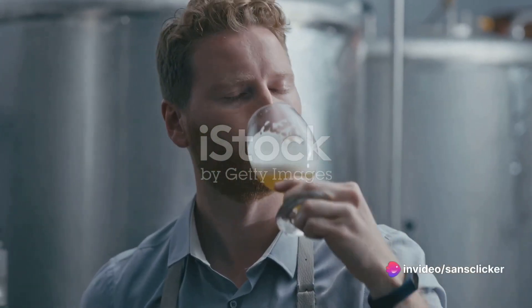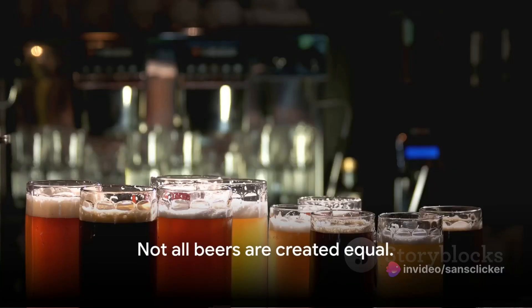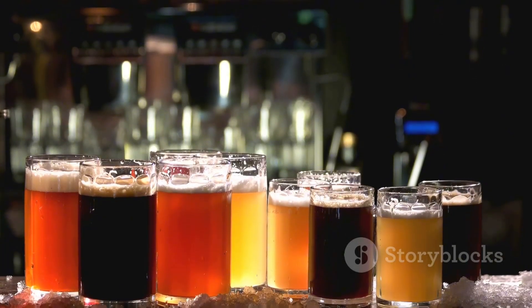And there you have it, the process of brewing beer from grain to glass. But remember, not all beers are created equal. They vary in type, ingredients and alcoholic strength.